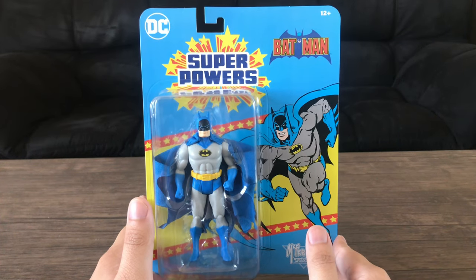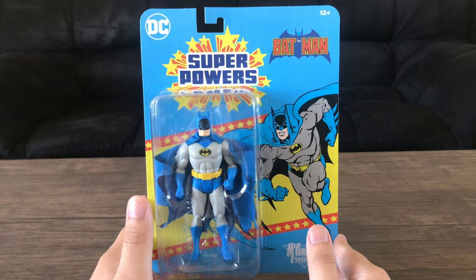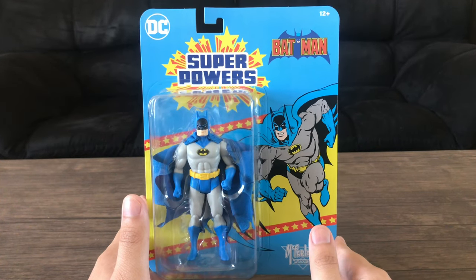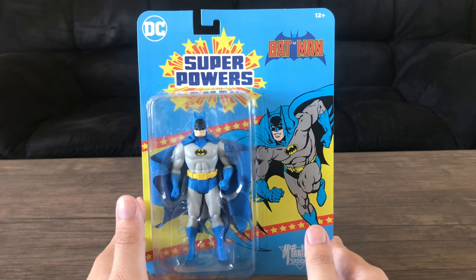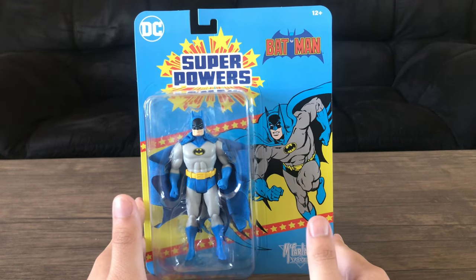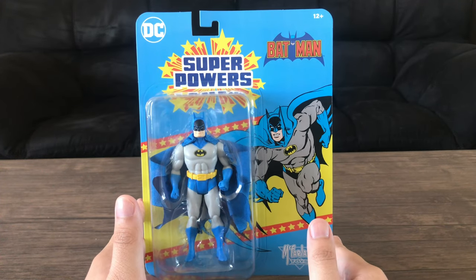I paid $9.99, and then the lowest tier shipping is priority, which is $7 plus tax — I paid about $18 total. Personally, I think it's a little bit expensive, but I just wanted this Batman to have in my collection or displayed somewhere in my room.